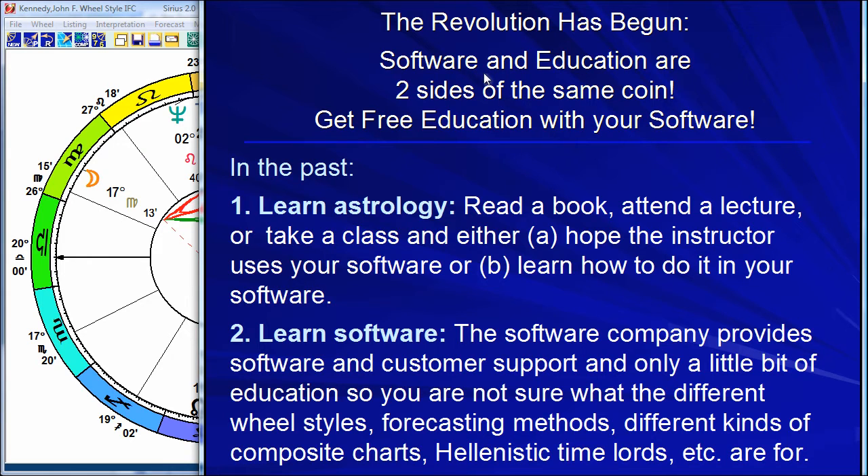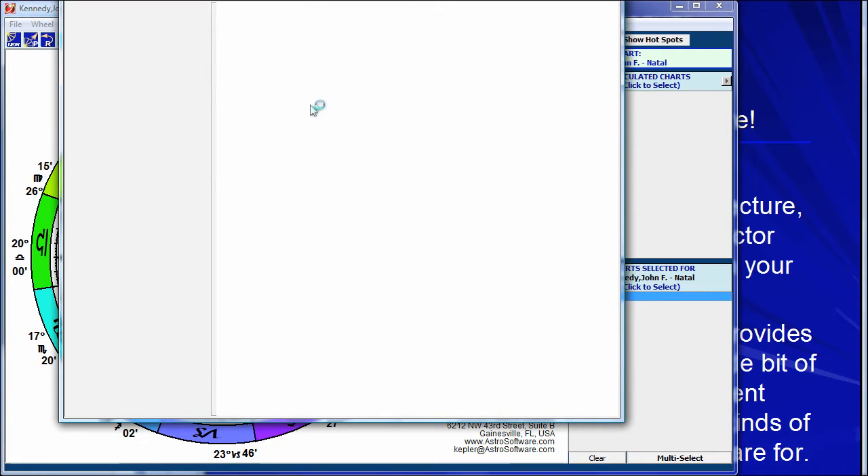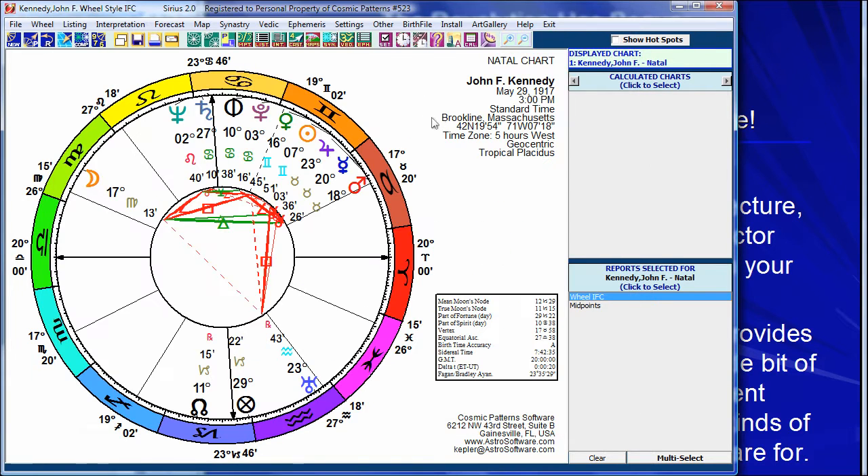To give you an idea of this vision we have for the software: we look at the software as only one part of our information services. Software and education are two sides of the same coin. Traditionally with software, you buy it, you have a wonderful help system to help you find information. The help system in Sirius is actually thousands of pages long — it's wonderful. But you still have to go into the help yourself, figure it out, search for things, play with it.